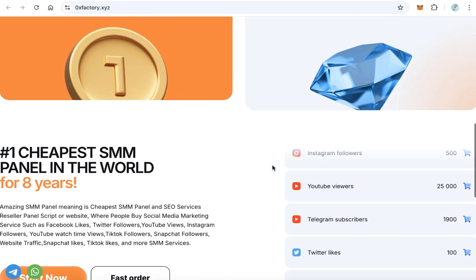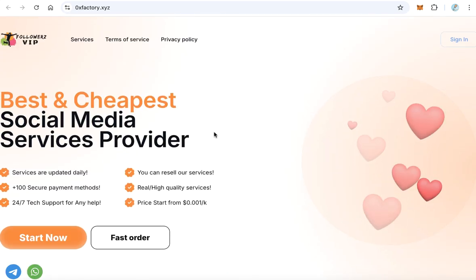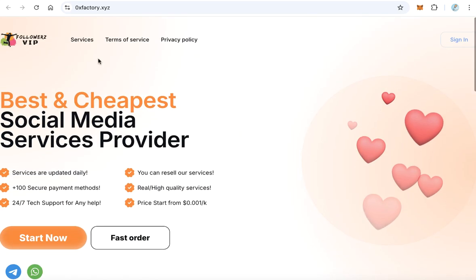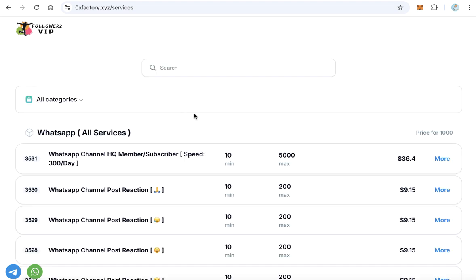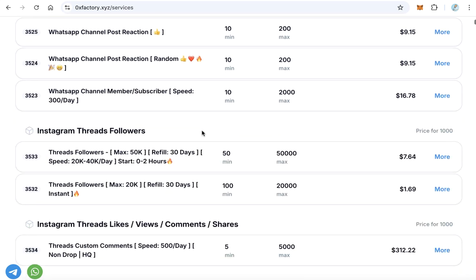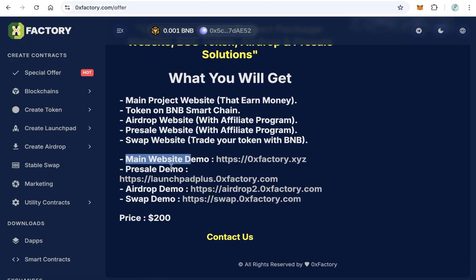This will be the main project website. Of course you can have different colors or a different style. Here you will offer many services about social media marketing — like Twitter, Telegram, Facebook, and many other social networks — members and followers. You can earn money from this because it is a reseller for social media marketing.